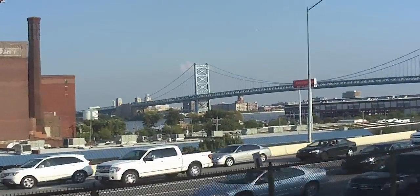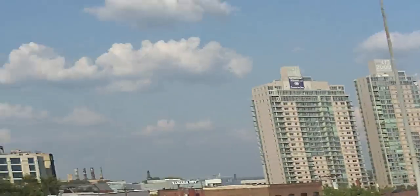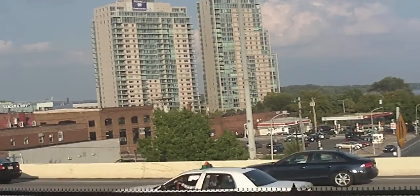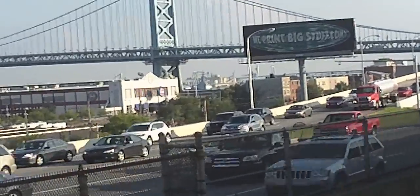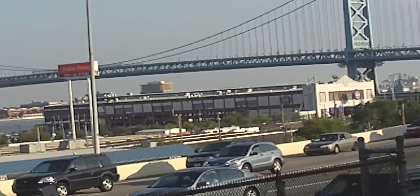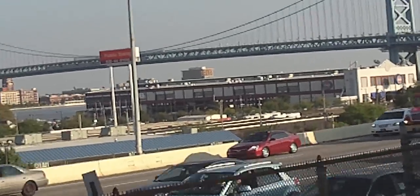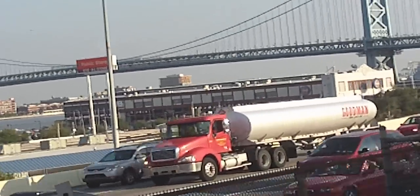That is a bridge that goes over to Jersey — it's the Columbus Bridge. Part two, like I said, I'll cover some of those buildings. But I am actually going over there, which is called Penn's Landing. I will leave you guys with this — that building right there. Some of you will like it, most of you will probably never have heard of it. See you guys in part two, thank you.